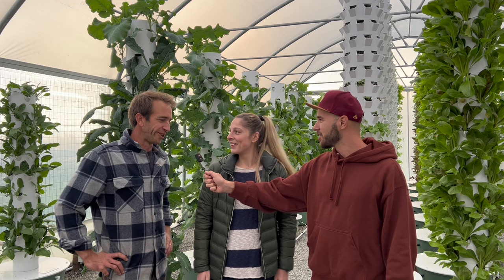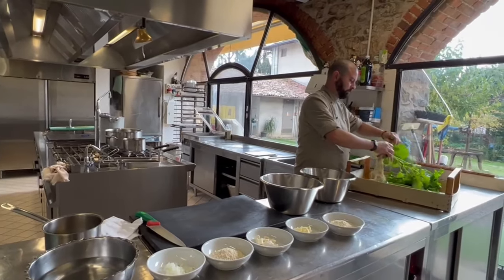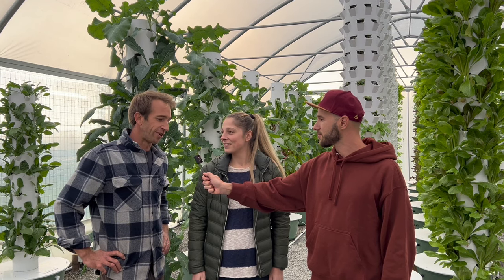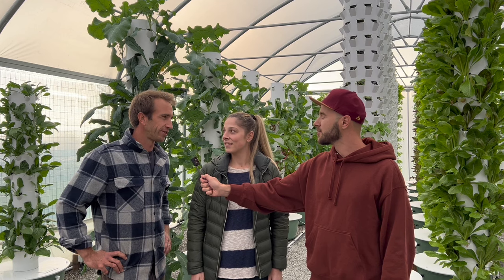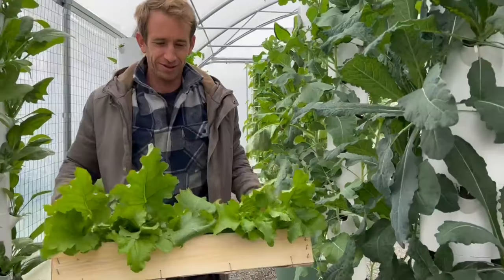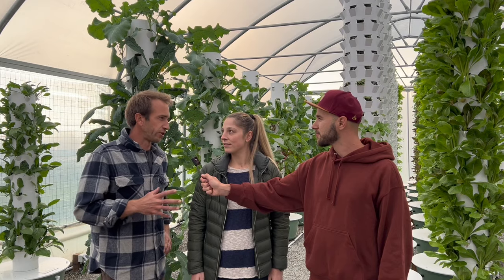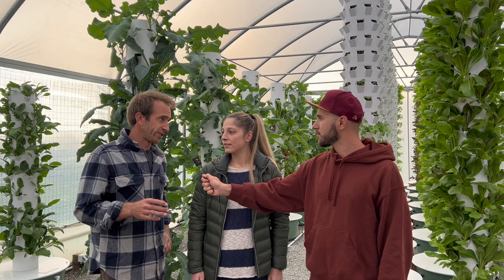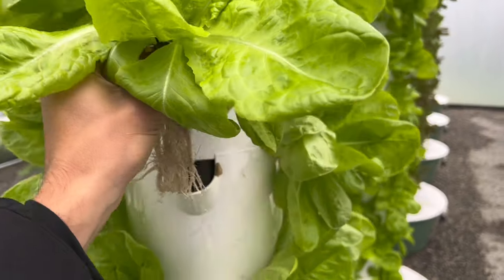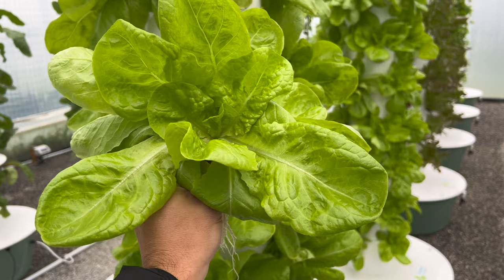What made you want to become a tower farmer? We have a restaurant here in the agriturismo and we supply vegetables for it. Growing organically in the ground wasn't giving us amazing results — we were losing a lot of crop to insects, weather problems, and so on. We were looking for a reliable, constant source of vegetables so we could calculate how much we need and keep the restaurant going. This system answered all those problems.